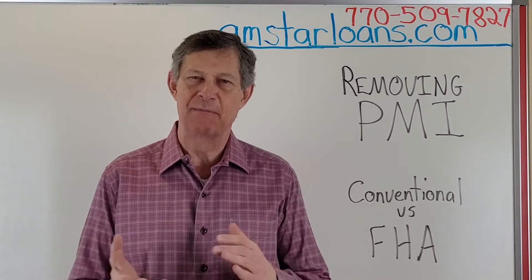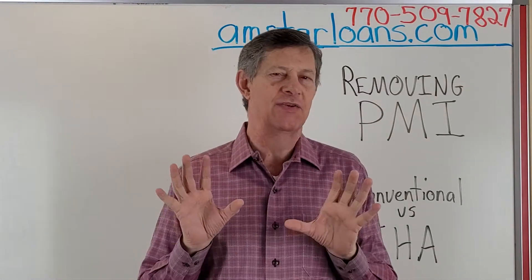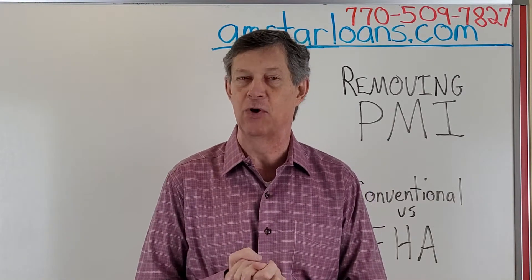Hey everybody, good morning. It is Randy McMullen. I had a really quick message for you today. It's a pretty simple one — it's about removing PMI. We have had so much appreciation in the last few years. If you're paying PMI, you may be able to get out of that pretty quickly.